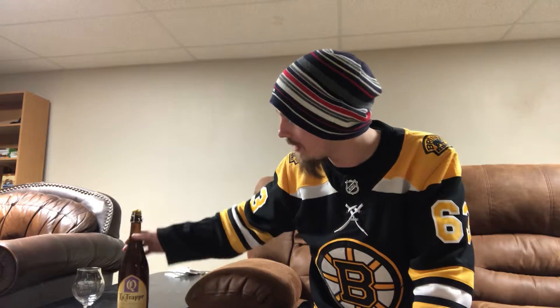How's it going everybody, thanks a lot for joining me. Today I'm going to be looking at some trappist ales - pretty cool stuff. I haven't reviewed much trappist beer at all in the last few years. I really enjoy trappist ales, especially trappist quads, but I just haven't gotten around to reviewing much lately, so figured might as well do that today.